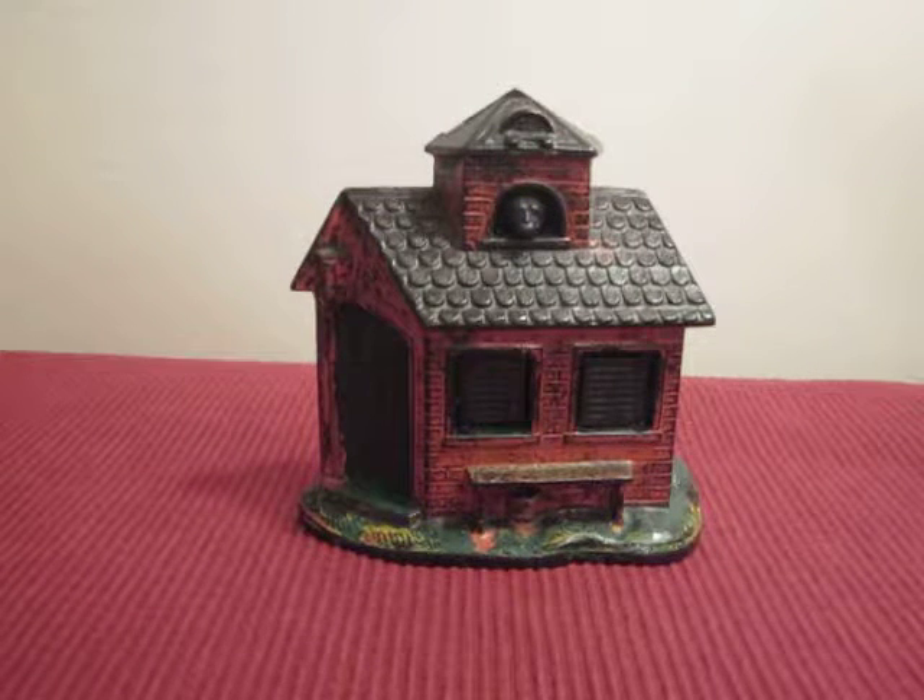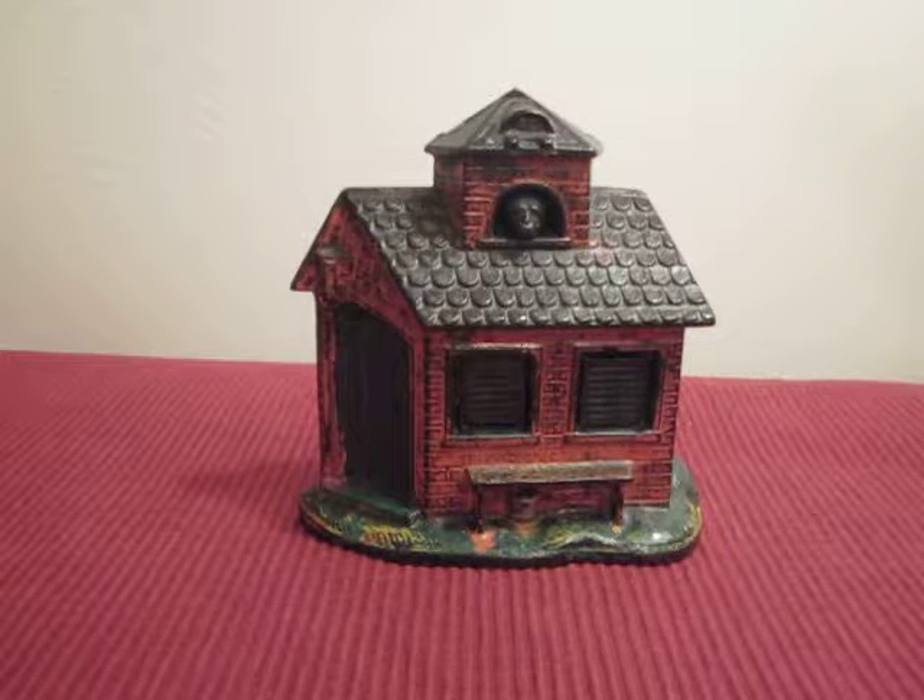This is the Zoo Bank, manufactured by Kaiser & Rex, made around the late 1890s. It's a small bank, one of the smaller mechanical banks, but people still like the bank.